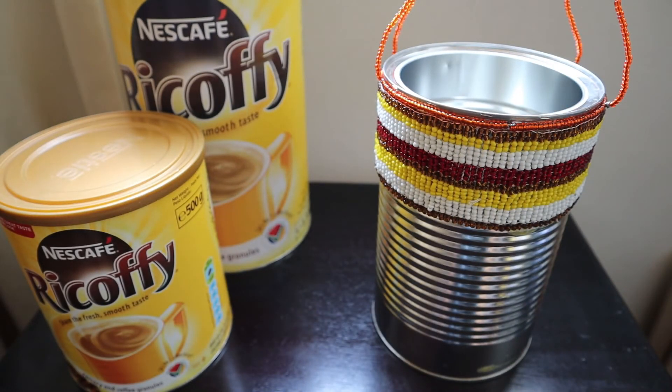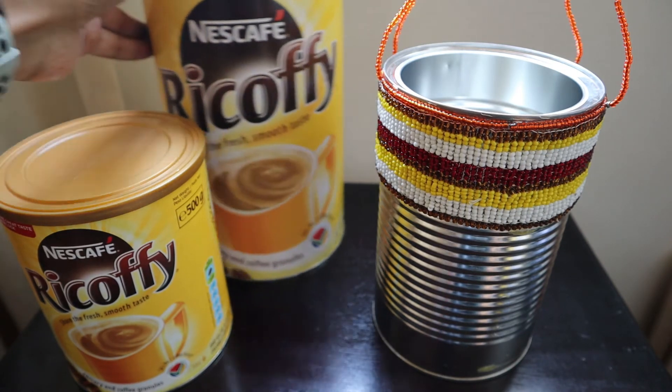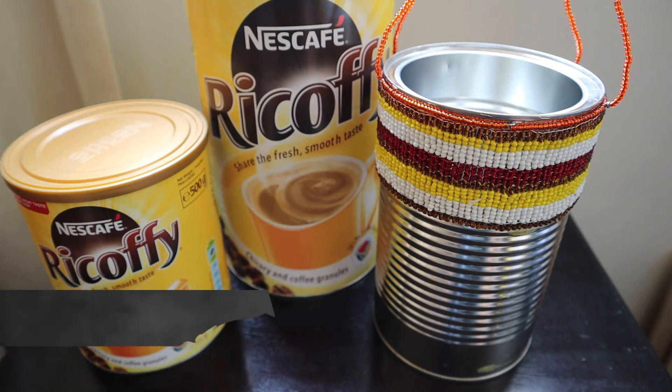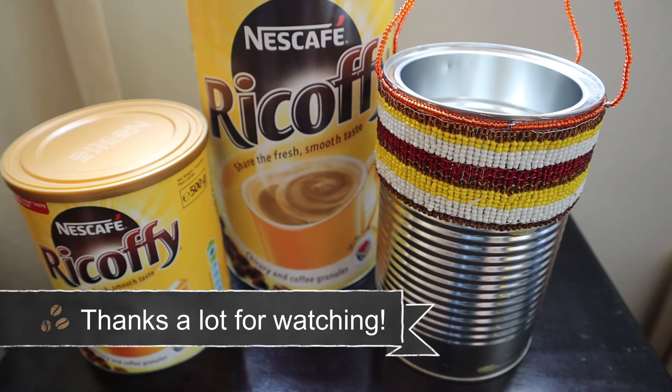That's it! Thank you Nescafe for inviting me to the virtual media event and for making me a winner. Thanks a lot, bye bye!